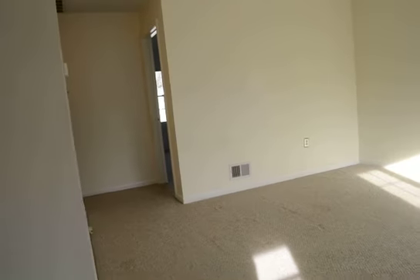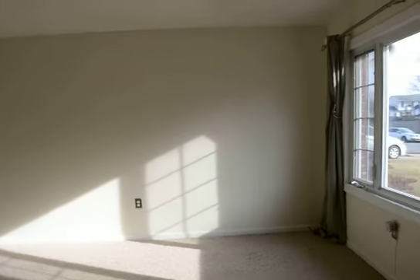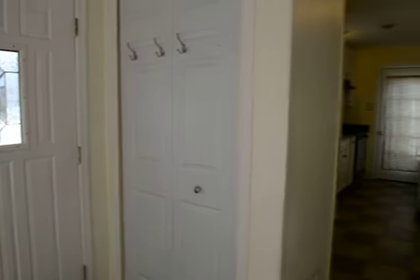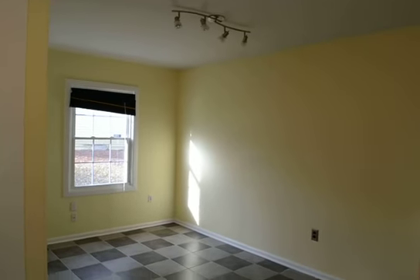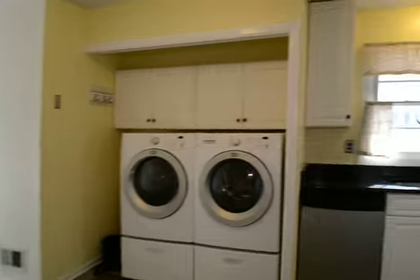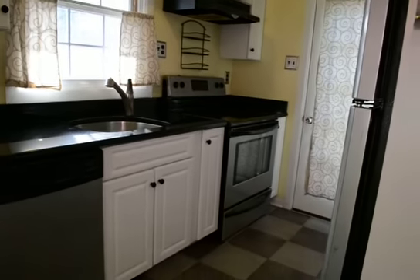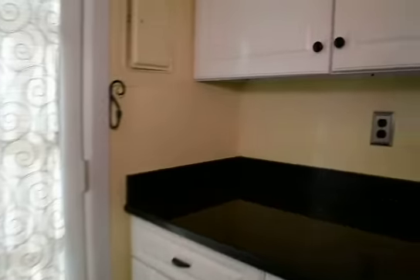Coming inside, you've got a good size living room with great natural light and a nice little coat closet. This leads into a tiled kitchen and dining area with some built-in shelving. You've got a great full-size washer and dryer, a beautiful kitchen with stainless appliances, a side door, and a fridge freezer.